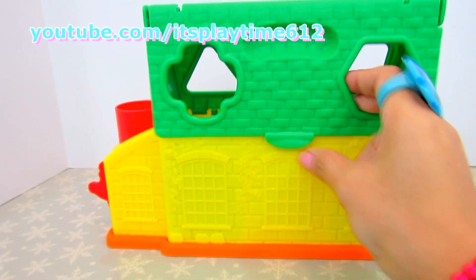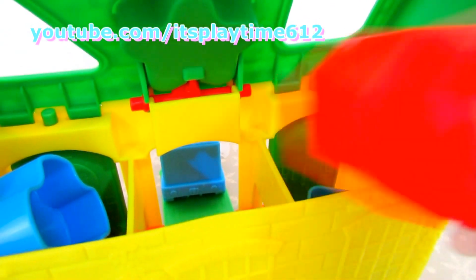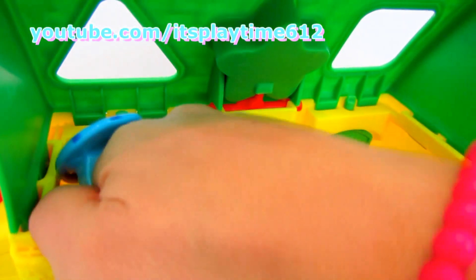To get all the shapes back, you have to open this. And you can play over and over.